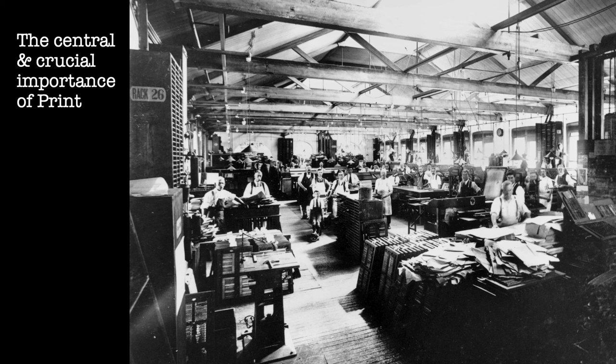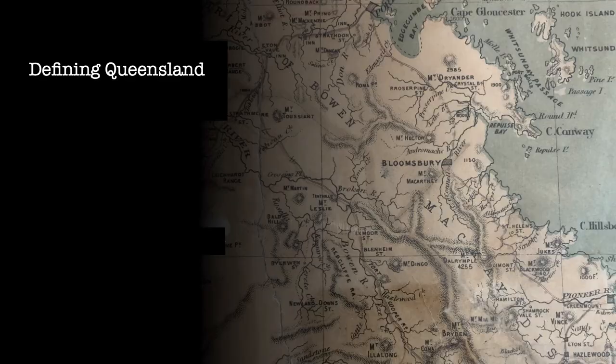Queensland State Library, and particularly the John Oxley Library, has an extensive collection of material printed by the Printing Office, numbering in the thousands of individual objects, of which we're going to show you just a few. The Queensland Government Printing Office had a major role in defining Queensland. It took a few years for Queensland to get into its stride, following separation from New South Wales in 1859.